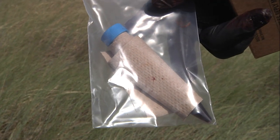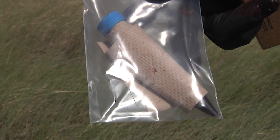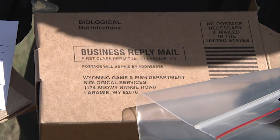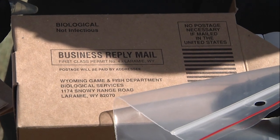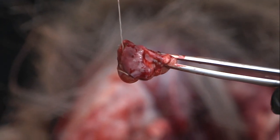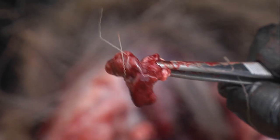Blood sample collections are another important bit of data collection hunters help Game and Fish with. In selected hunt areas, hunters are provided a blood sampling kit to test for brucellosis, or they're asked to collect lymph node samples for chronic wasting disease testing.